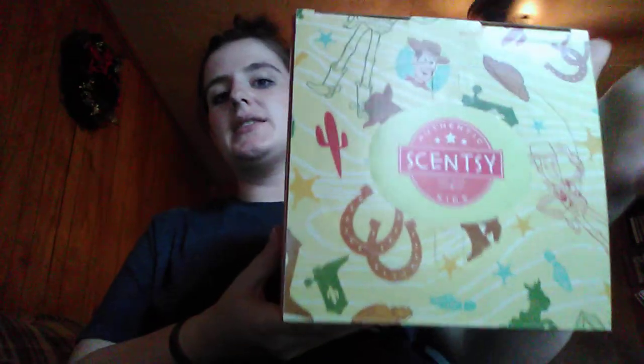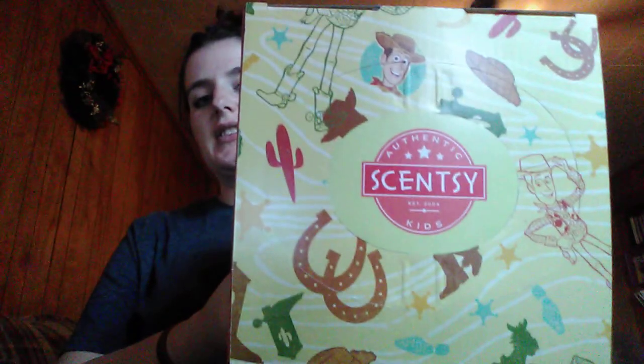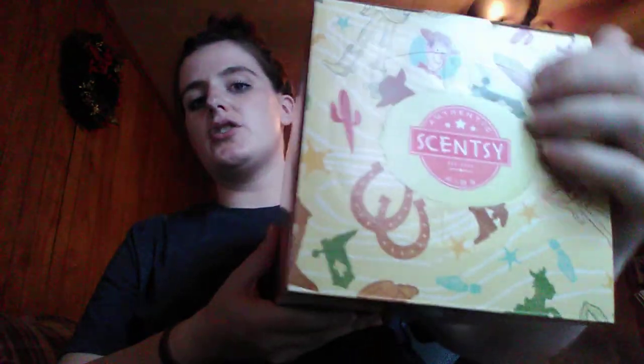So this is Woody. He is out of the box, but this is his box. As you guys can see, it's super detailed. And there are two little punch-out pieces — like every other Scentsy Buddy box — you can punch them out and they become little handles so your little one can carry their buddy around.